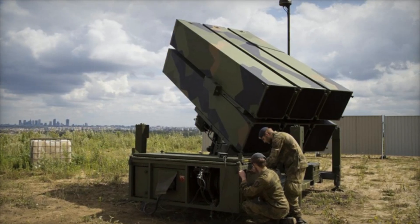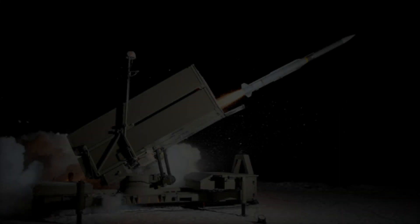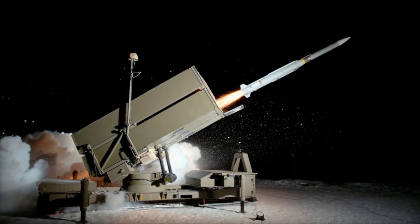In this video we will explore what this weapon is, how it works, and why it is called the shield of the modern world. Watch until the end to discover amazing facts about NASAMS.